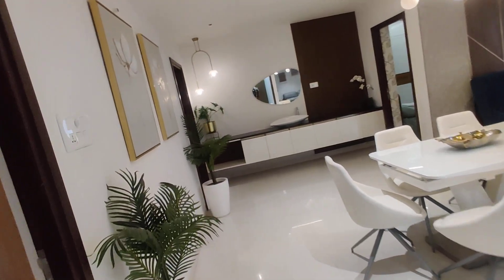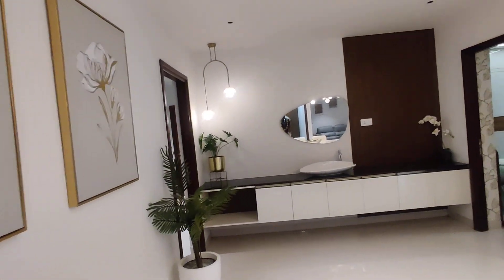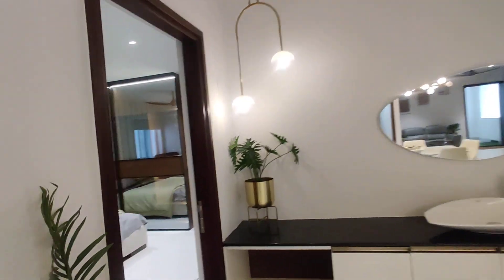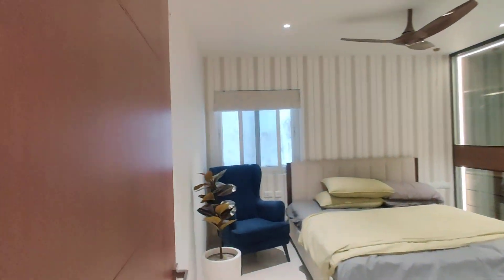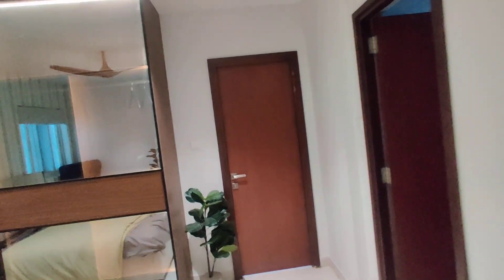Next we are moving to your bedroom. This will be your bedroom. This bedroom is with attached balcony and here we have a washroom.